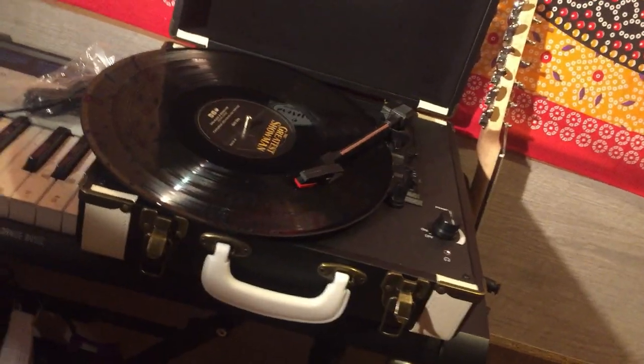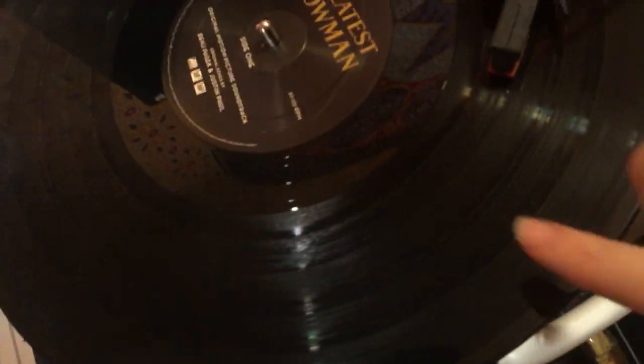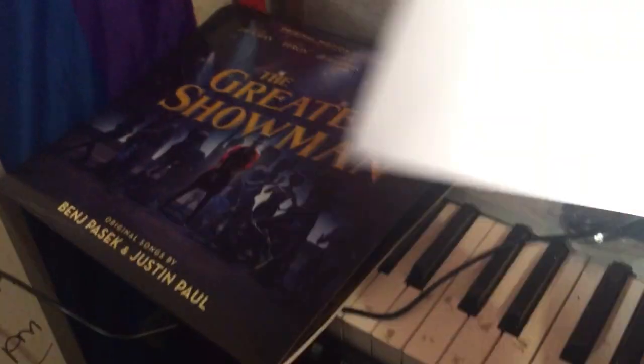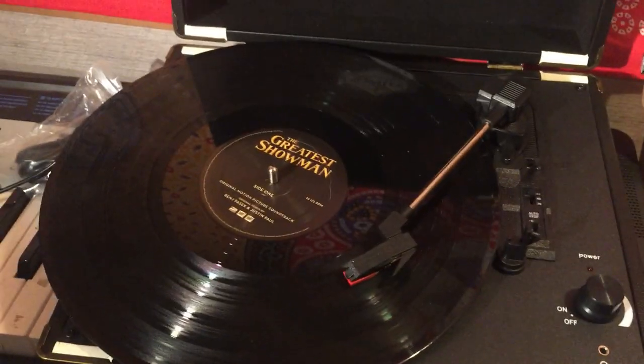I also got this record player with The Greatest Showman vinyl for it, and I will insert a clip now because I'm not moving it to show you. I love that so much — it's great. I'm definitely gonna start a vinyl collection or something because that's fun and fresh, you know. Hashtag sister james tales.